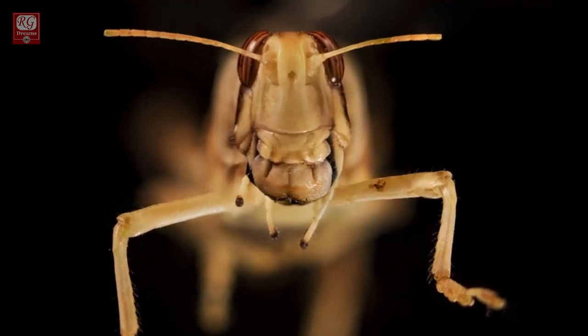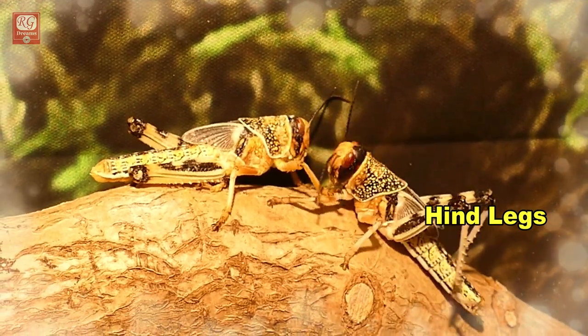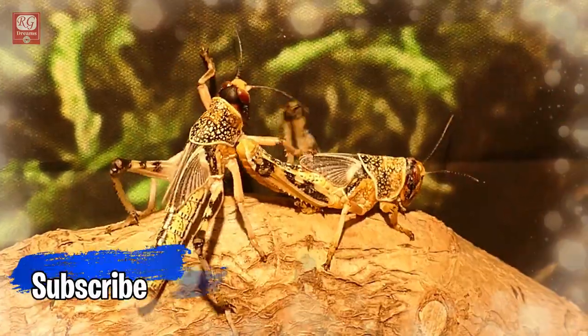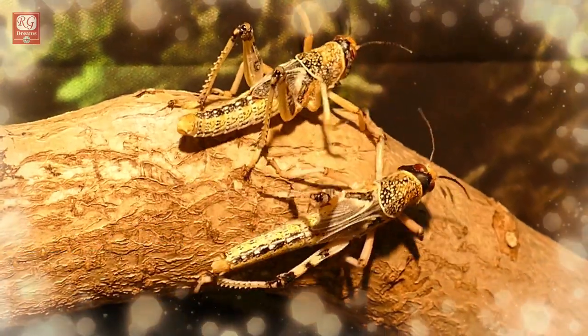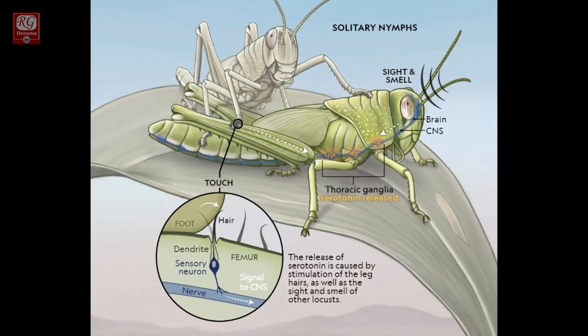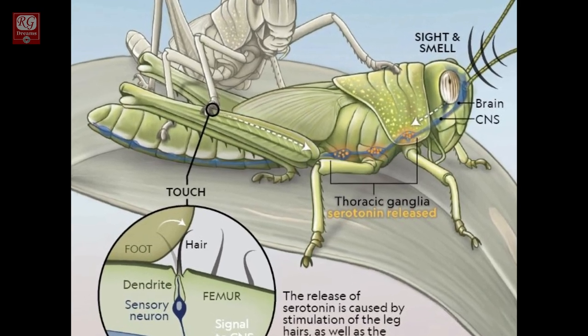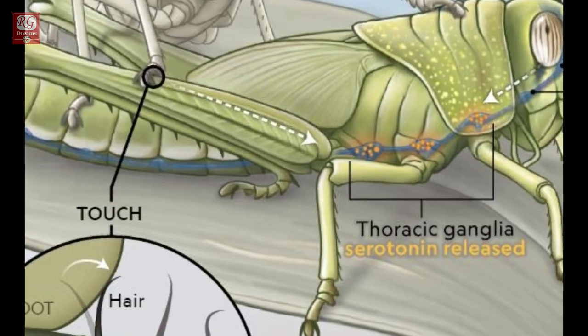They see and smell one another, and touch and rub one another's hind legs. This mechanical tickling affects a couple of nerves in the body. Within a few hours of crowding, a boost of a neurochemical called serotonin in the nervous system creates sudden behavioral changes, such as rapid movements, crowding, and increased appetite.